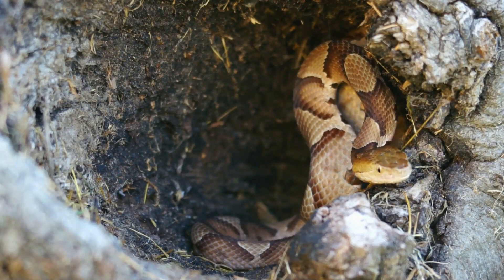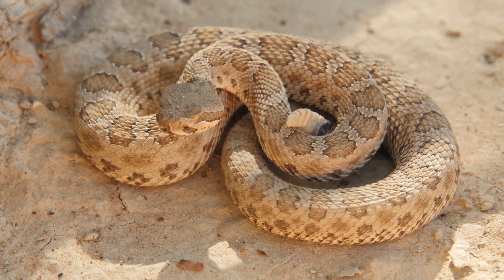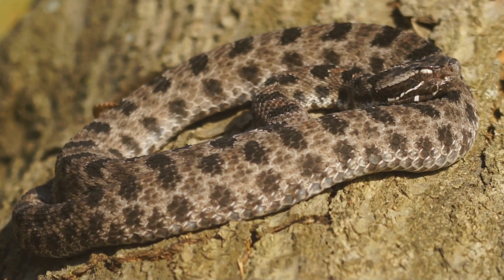One more fascinating fact: rattlesnakes can control how much venom they inject. When they bite in self-defense, they often use a dry bite, injecting little to no venom. This is because venom is precious to them — crucial for hunting and survival.